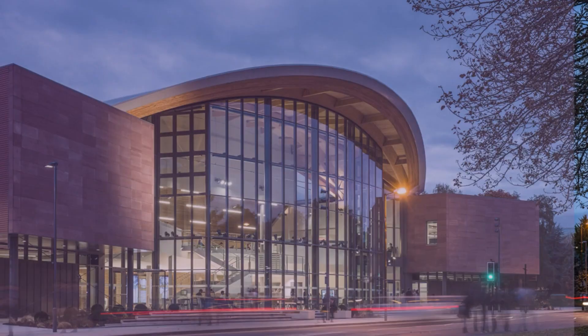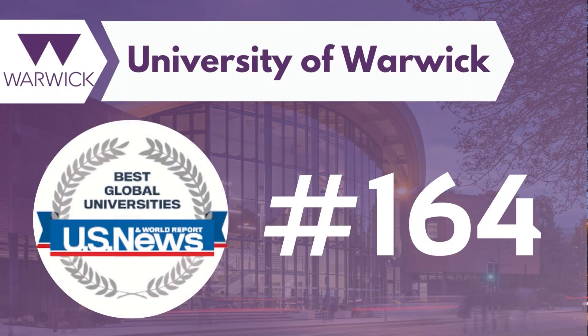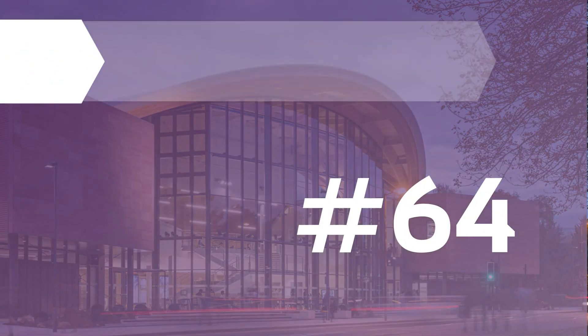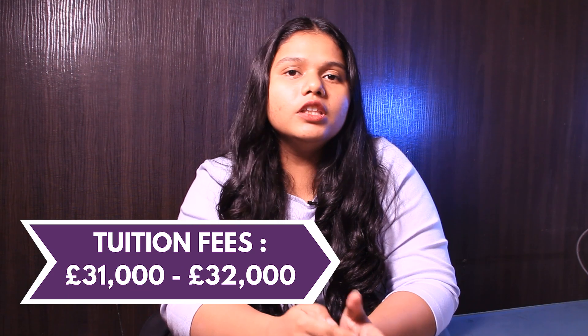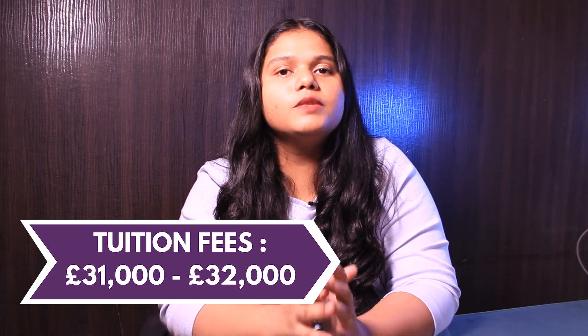The fifth and last university is University of Norway. The university ranks around #164 as per the best global universities and #64 as per the QS ranking. The application fee ranges from £60 to £80, and when it comes to the tuition fee, it ranges from £31,000 to £32,000 per year.